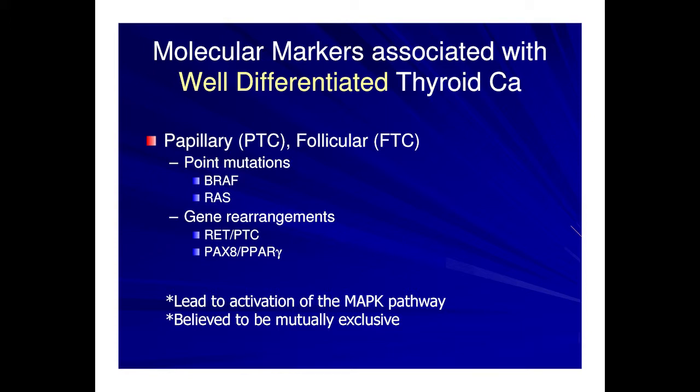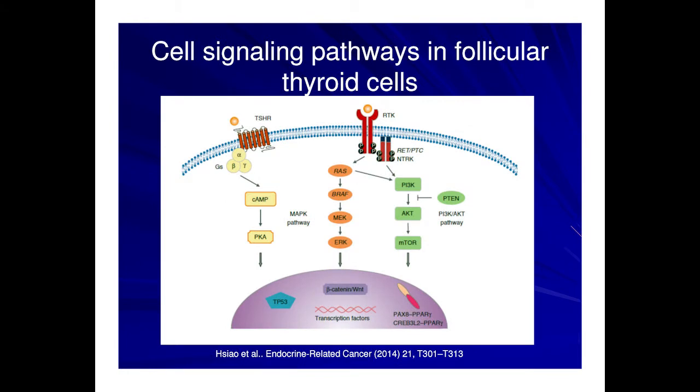Looking schematically, we have a follicular cell which will undergo mutations. Those more associated with papillary thyroid cancer are RET rearrangements and BRAF mutations, versus RAS mutations and the PAX8-PPARγ rearrangement, which drive the follicular cell more towards follicular adenoma and carcinoma, with secondary progressive factors being added that ultimately lead to further de-differentiation and aggressiveness. For well-differentiated thyroid cancer, we have point mutations and gene rearrangements — primarily BRAF and RAS point mutations, and gene rearrangements including RET/PTC and PAX8-PPARγ. These mutations activate two important intracellular signaling pathways: the MAP kinase and AKT pathways, and are thought to be mutually exclusive.